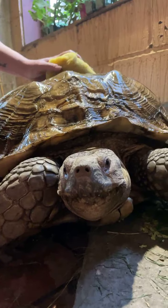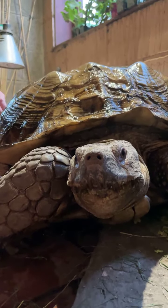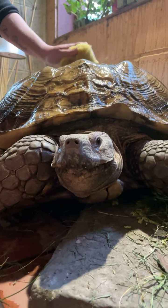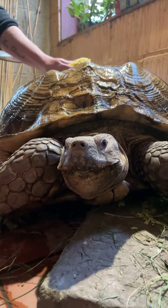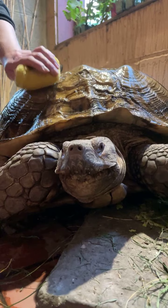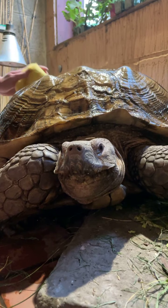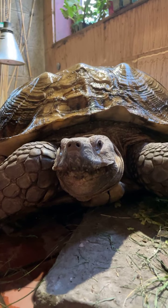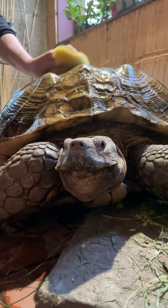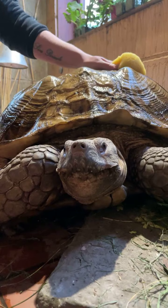We've got another question from Frey asking: what's the lifespan of this species? With the sulcata tortoise, it's a bit of a tricky one because nobody's actually kept them in captivity for that long. They are the third largest species of tortoise, so I'm going to guess at least around 100 years. Jack's probably going to be here long after I've retired. If anybody does know, pop it in the comments — from my research I haven't found a definitive lifespan.